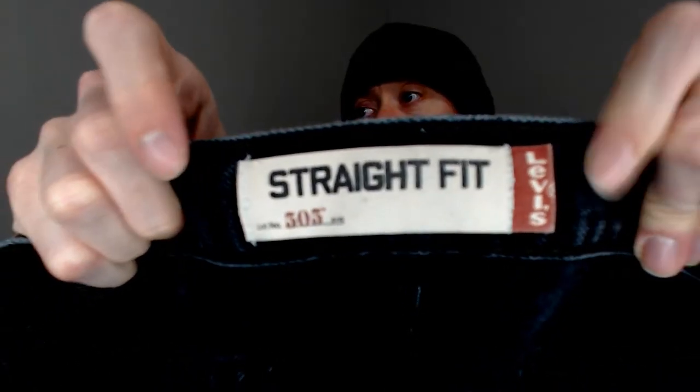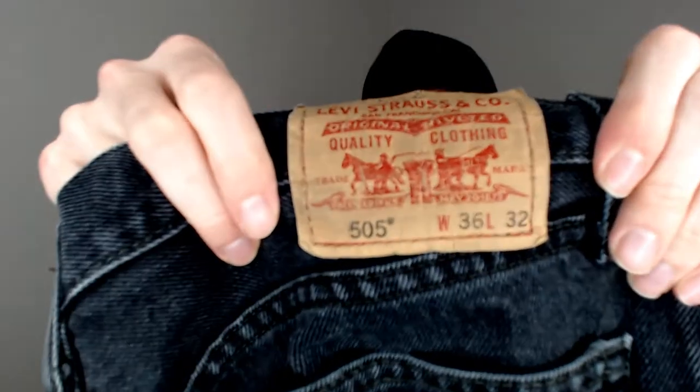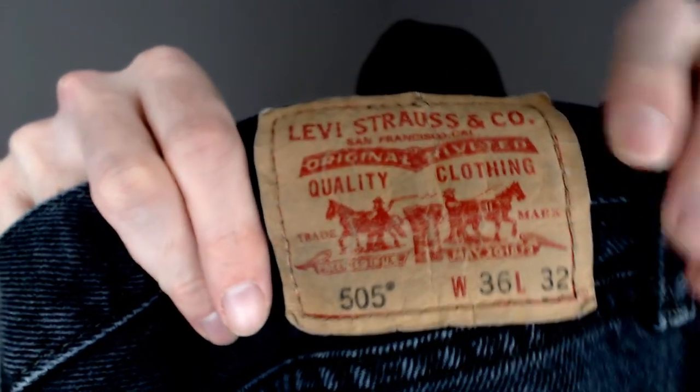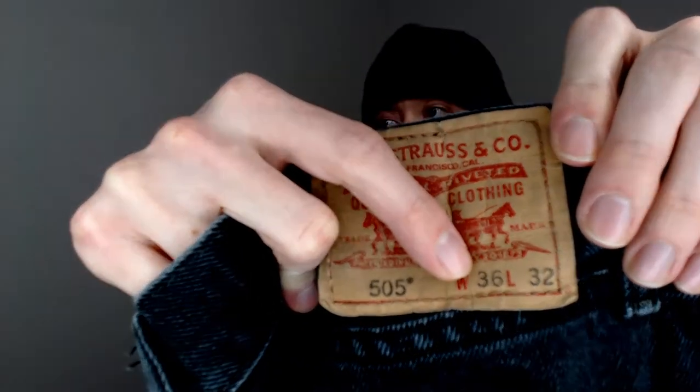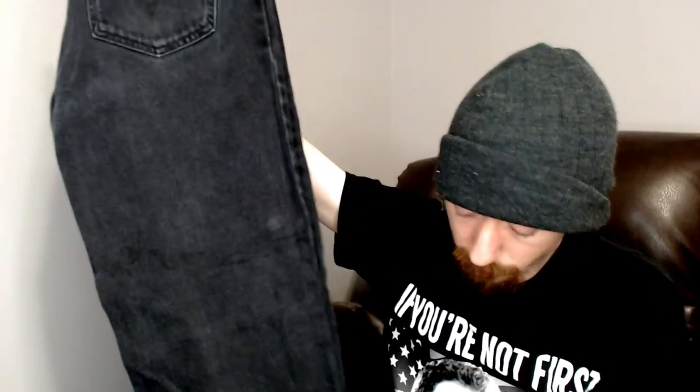Up next we have a Levi's straight fit 505 — that's the number I always look for when sourcing for Levi's. They are, as you can see from the label, 36 by 32, and these are men's jeans — 505s are men's. I'm not seeing any flaws. These are black jeans as opposed to blue, so I don't know if that will affect the sales or not.